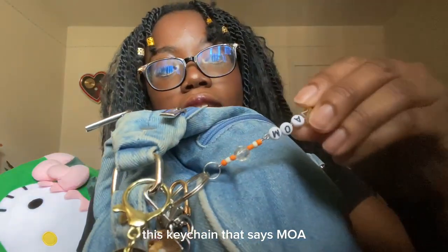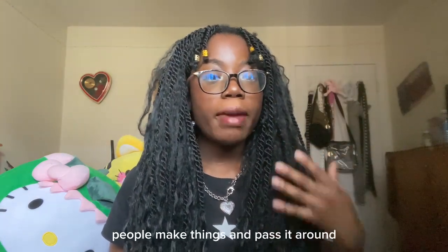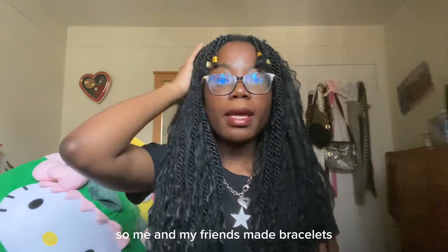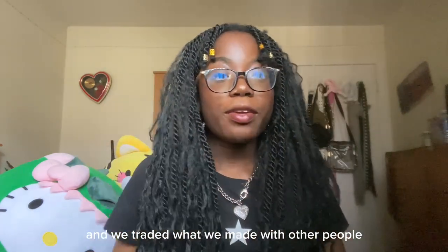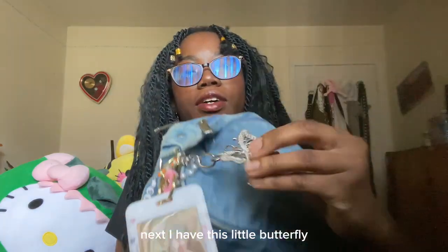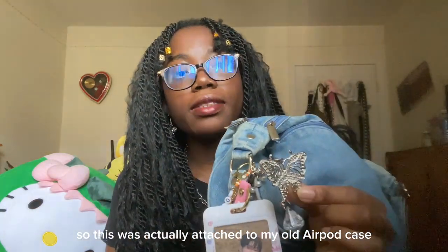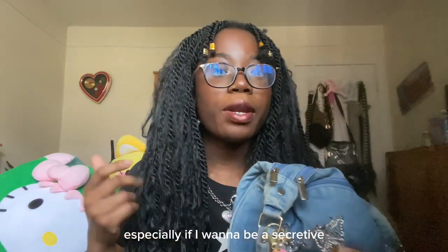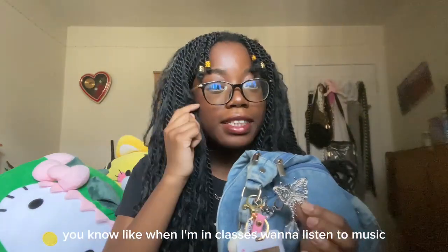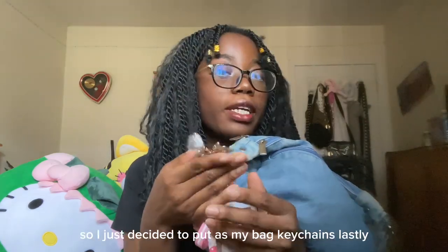This keychain says MOA, which we got from the TXT concert. For K-pop concerts, people make things and pass them around — me and my friends made bracelets and traded what we made with other people. Next, I have this little butterfly. It was attached to my old AirPod case, but I found it was so noisy taking my AirPods out, especially when I want to be secretive in class. So I decided to put it as my bag keychain.